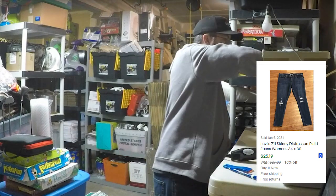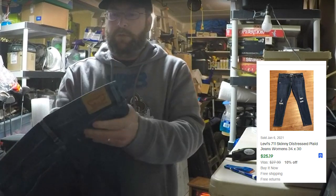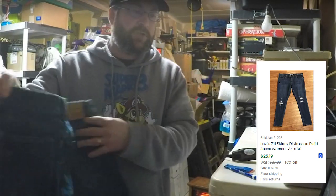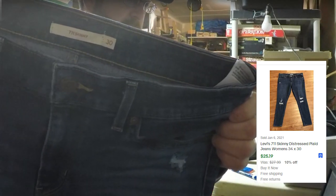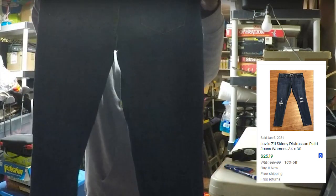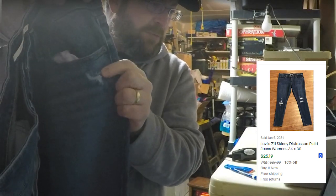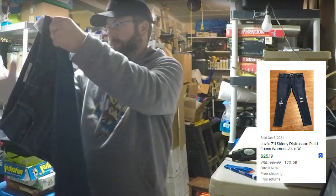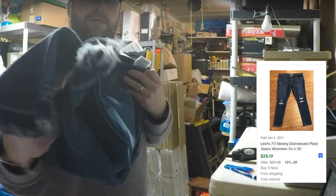Next up is a pair of Levi's. They're a 7-11 skinny, size 30. They've got some distress here, which I think is meant to be that way, and down here and at the bottom as well. And then another pair of Levi's — also a 7-11 skinny, size 30, very similar to the last pair.